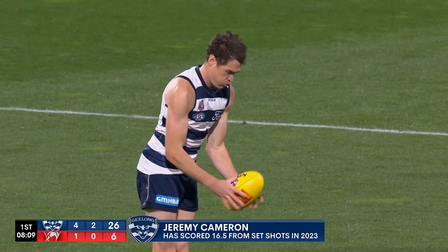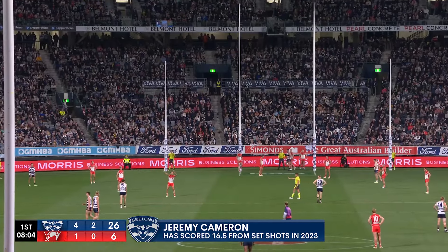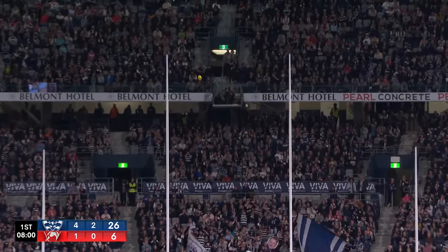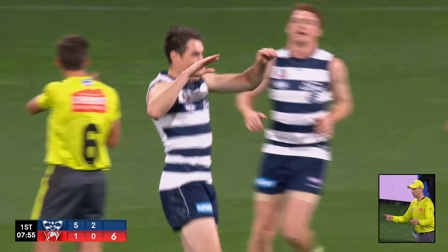Whenever he gets his hands on it — his 22 goals in the first five rounds of this year are the equal most by anyone in the past 15 years in the AFL. He is in red hot form, Jeremy Cameron. Four unanswered goals for the Cats — Jezza loves it.